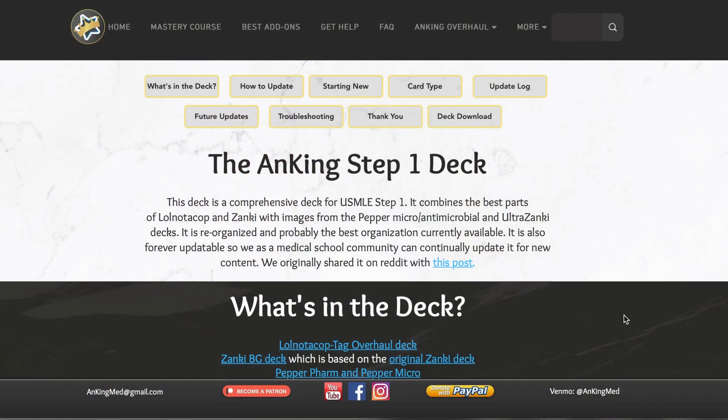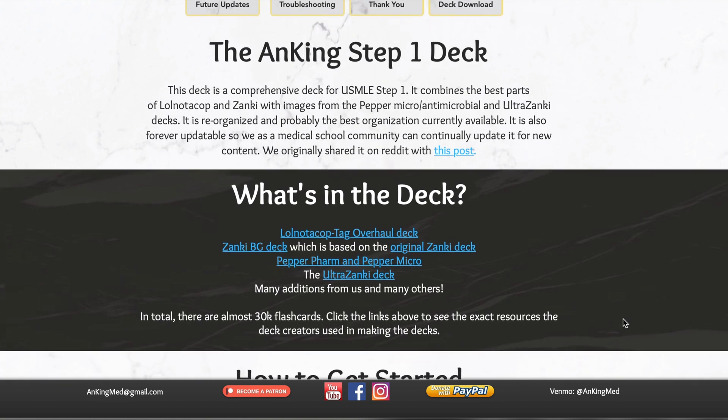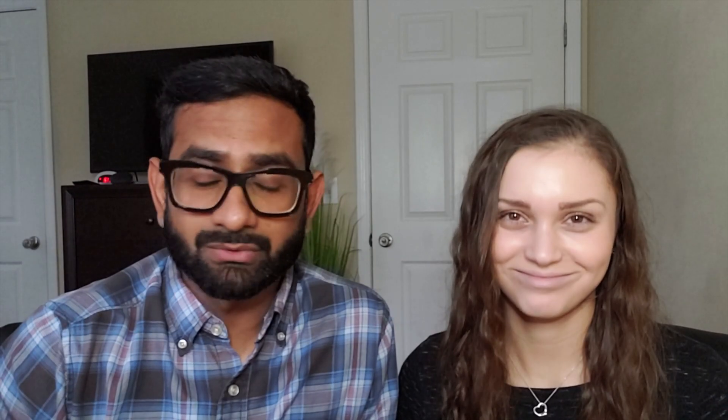We started using Anki midway through second year as step one preparation. We used the deck Zanki, and later in the year we also started using the Pepper deck for Sketchy. Now what we recommend is the Anking deck — we can link it in the description. The Anking deck is really just a compiled deck of Zanki, the Pepper deck for Sketchy, and a few other decks. Between Zanki and Pepper deck you're more than covered — you don't need to do a gazillion cards at all.